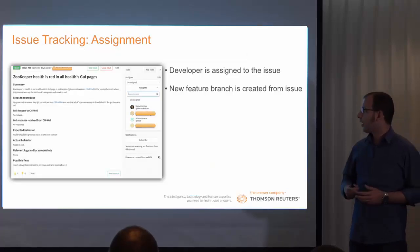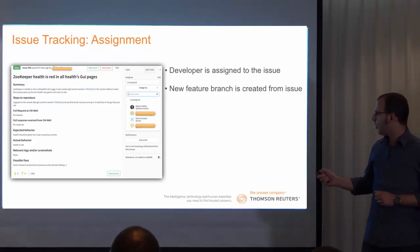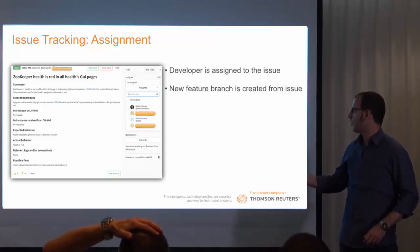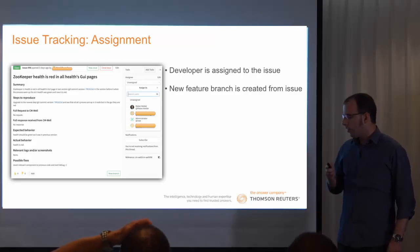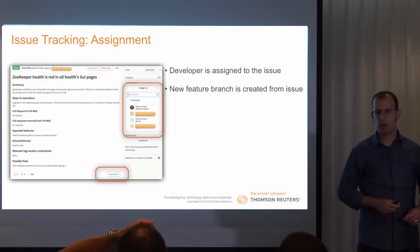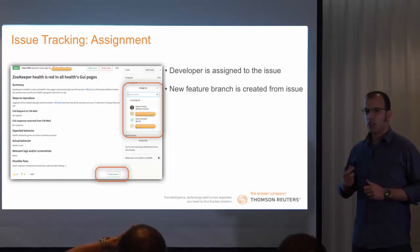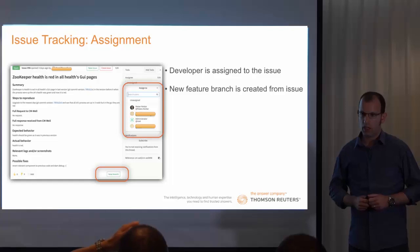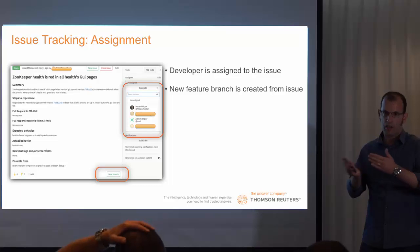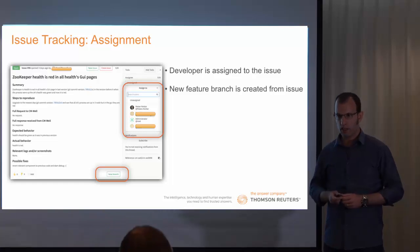The next step is assignment. The developer is being assigned to an issue. In this screenshot, we can see that there is an open issue and a developer is being assigned to it. There is a very nice feature — a button for creating a new branch according to the issue. Each issue has a unique feature branch, and in this way we can link between the code and the business together, which helps us organize our workflow.